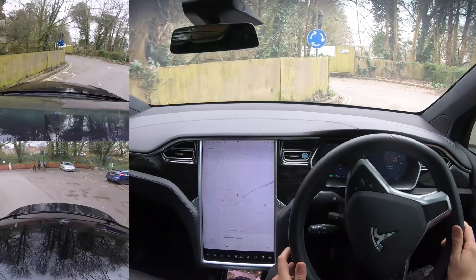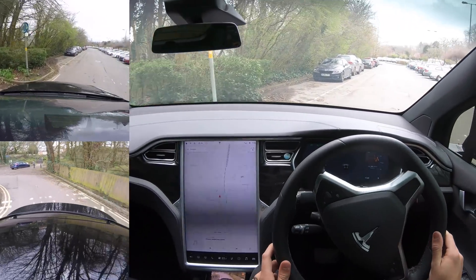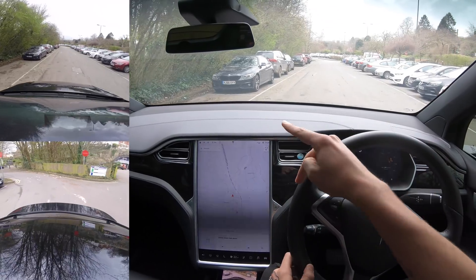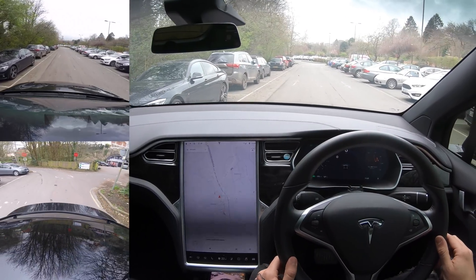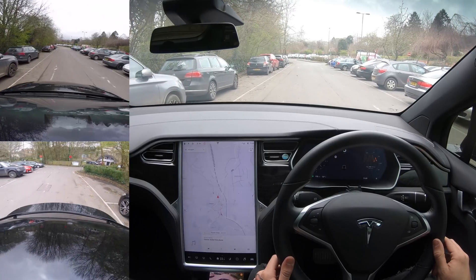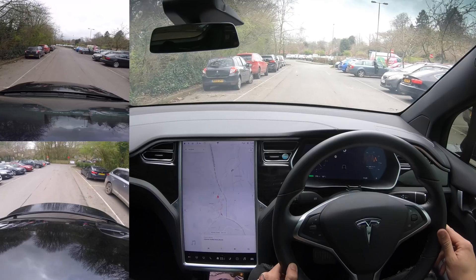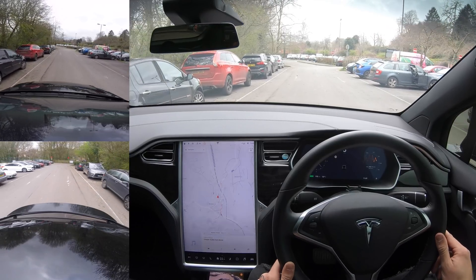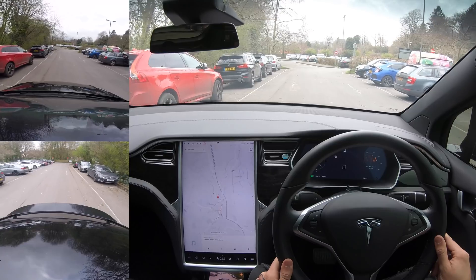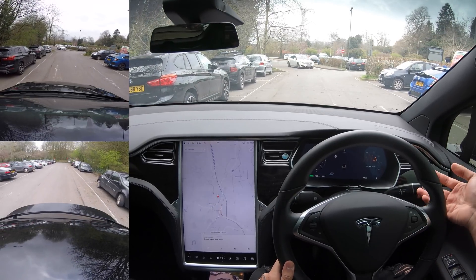We're just going to go around the car park and see if we can find another space. We've got some parallel spaces on the left — I want to park next to this BMW. Is it going to pick it up? I don't think it will. No, okay, it hasn't picked that one up. I'm going at five miles per hour — nice and slow — and hopefully it will pick up another parking space. There was another parallel space back there. Ah, it's picked it up!